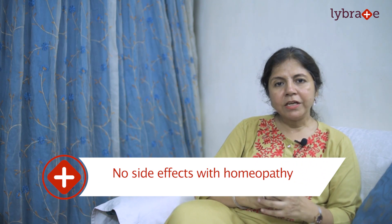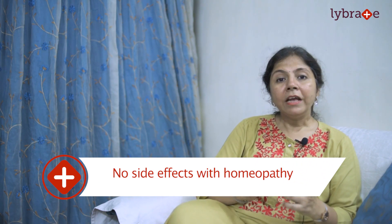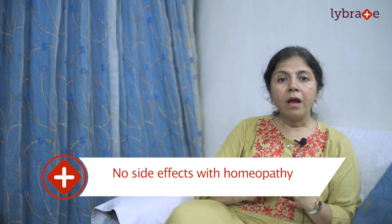An allergy is curable if treated promptly. However, if left without any treatment for a long time, it can quickly aggravate into a life-threatening condition like anaphylaxis. Hence, if you see these signs and symptoms, immediately contact a homeopathic physician.